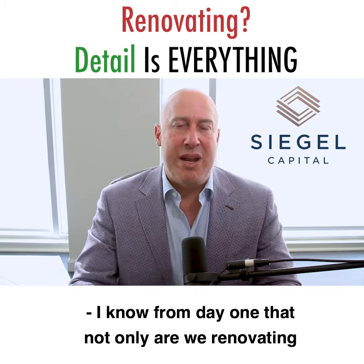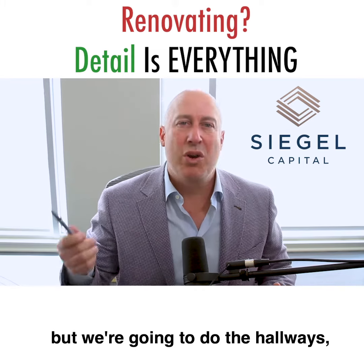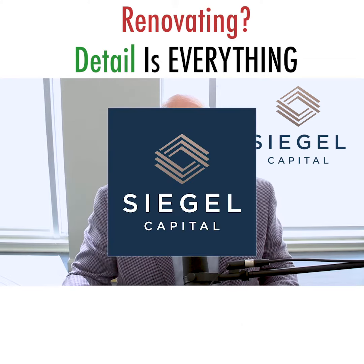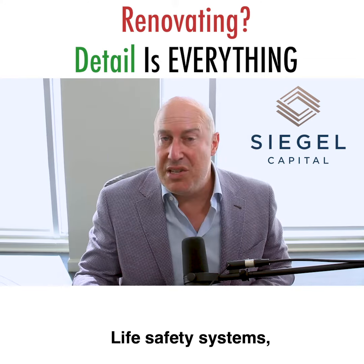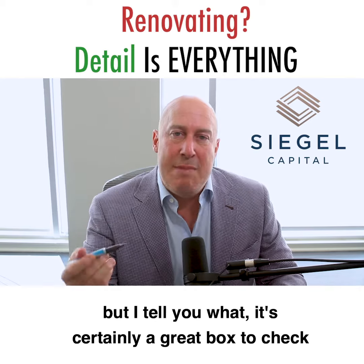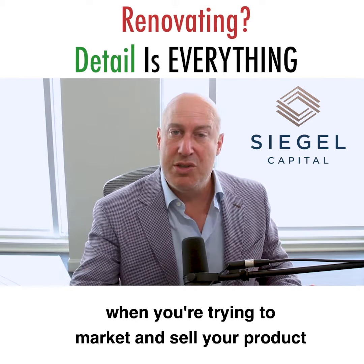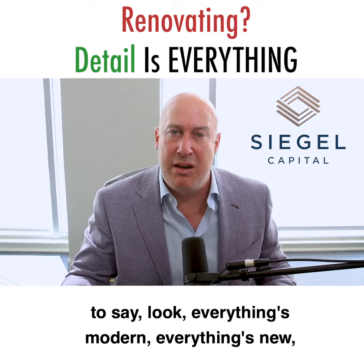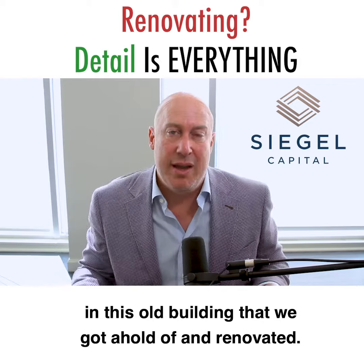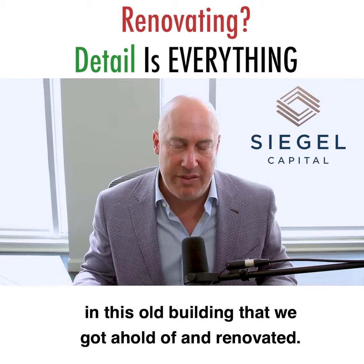From day one, not only are we renovating the interior of the apartments, but we're going to do the hallways, the roof, and the exterior landscaping. Life safety systems — you can't really get additional revenue from them, but it's certainly a great box to check when you're trying to market and sell your product. Everything's modern, everything's new. There's life safety today where there wasn't yesterday in this old building that we got a hold of and renovated.